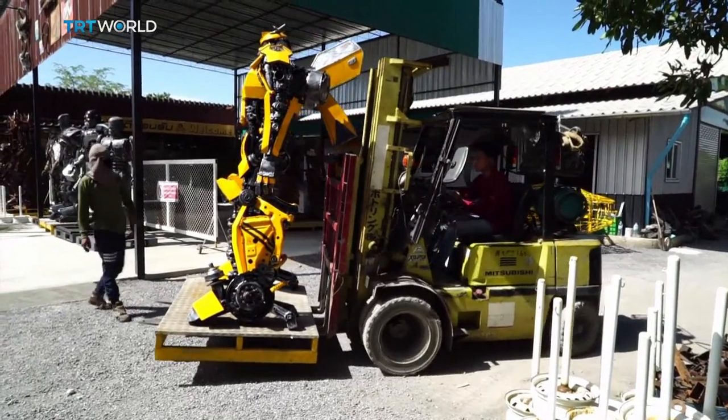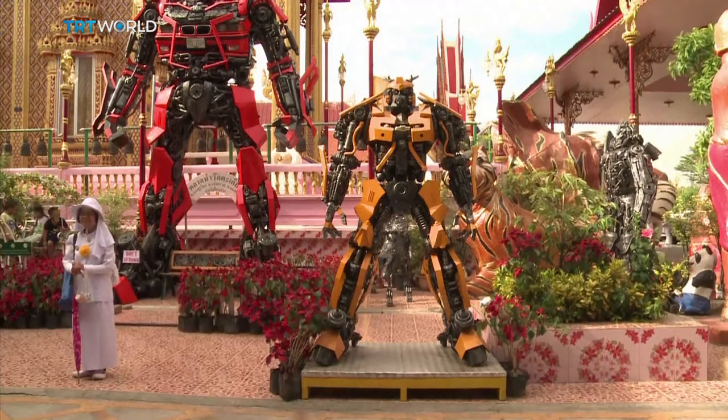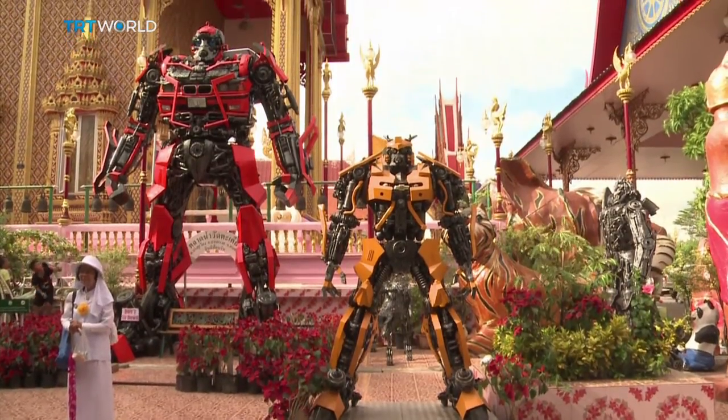These superheroes are even coming to the rescue of Thailand's temples. Monks have started commissioning them to entertain children in return for donations from their parents.